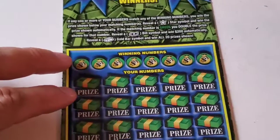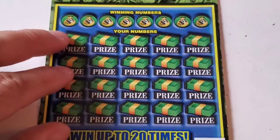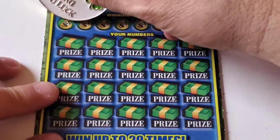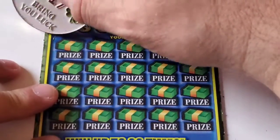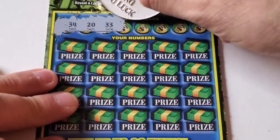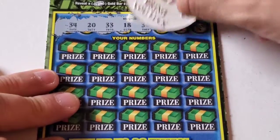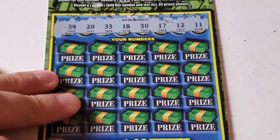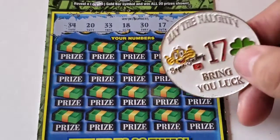Let me zoom in so you can see the playing surface a little bit. Alright, here we go. We have a 34, a 20, a 33, an 18, a 30, a 17, a 2, and an 11. Since we got the 17, it's already out.